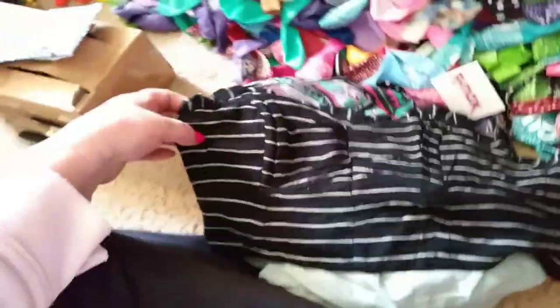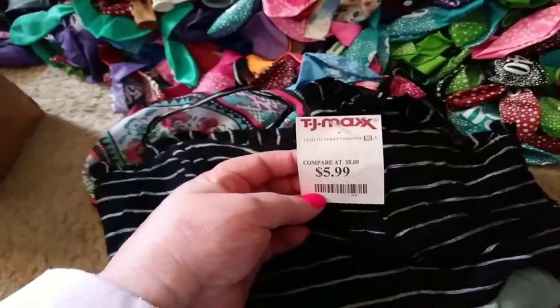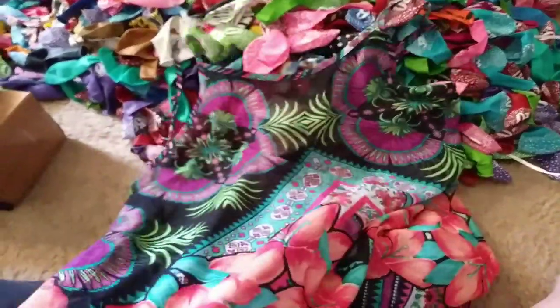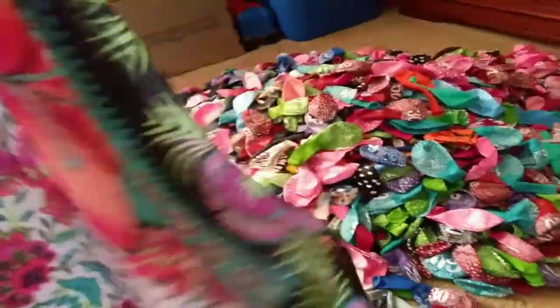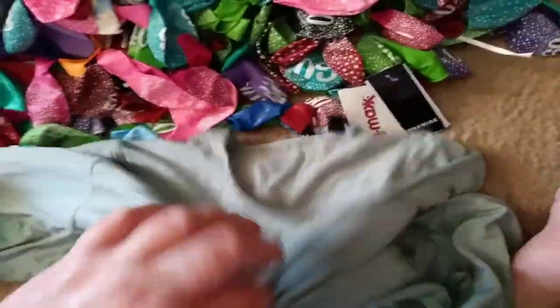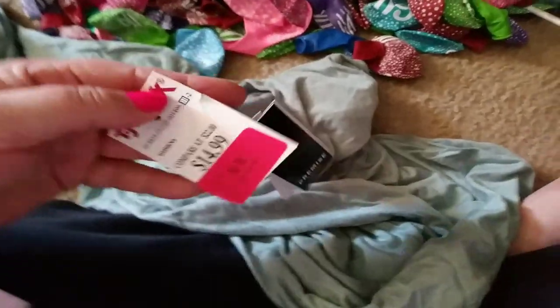And then I found three shirts at TJ Maxx. Here's a little black one for a girl — it was $5.99, nothing wrong with it. And then I have this lady's summer shirt, it's a medium — $14.99, nothing wrong with it. And then here's another shirt — it's got a stain on it right there, needs to be washed. It could be just something that spilled on it. It was $14.99.